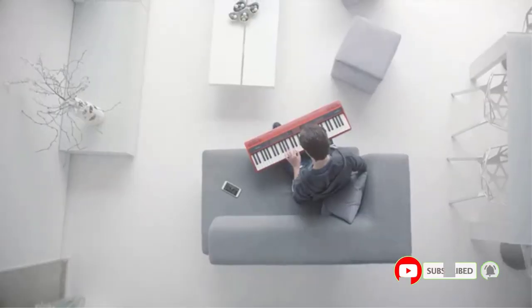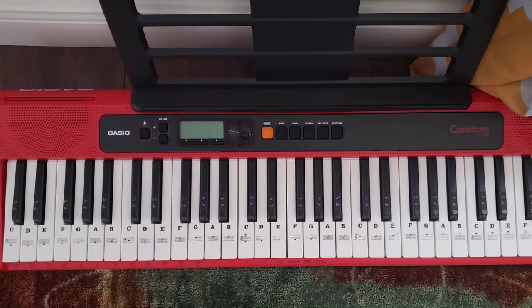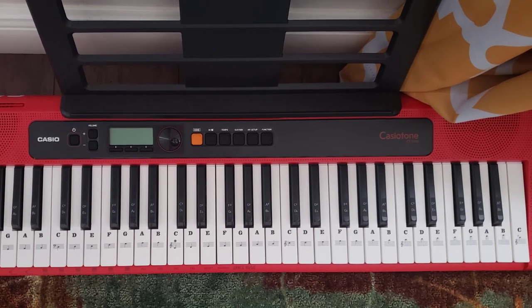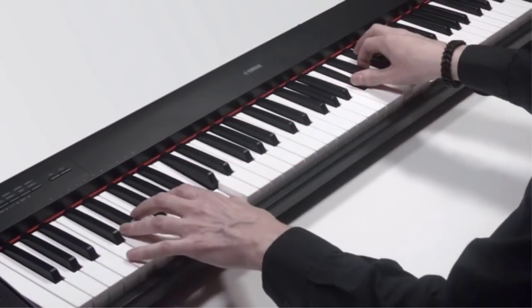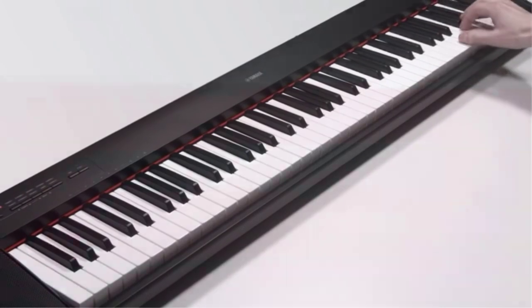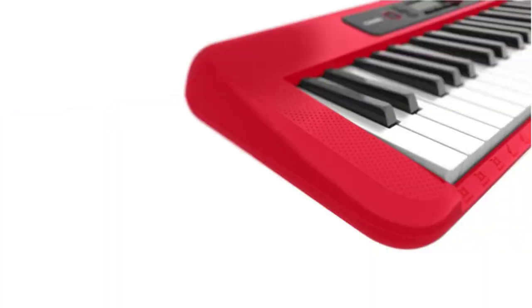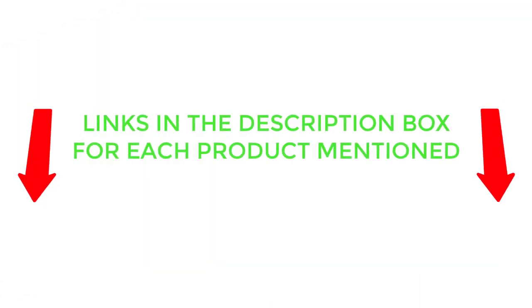These keyboards have become genuinely portable. There are many products available to choose from, each with different characteristics, benefits, and prices. To help you make an informed decision, I did extensive research, read tons of customer reviews, and compiled a list of the best portable keyboards from reputable brands. So without any further delay, let's jump into the video.